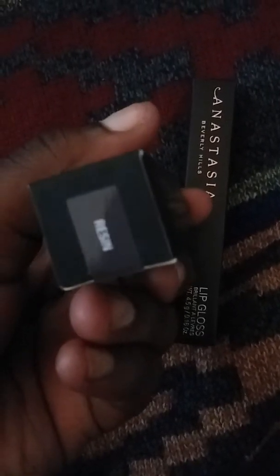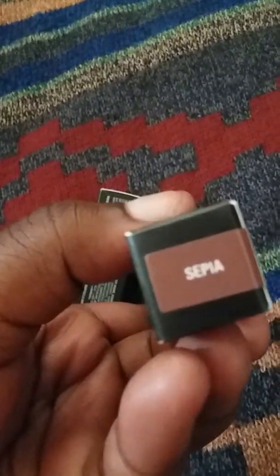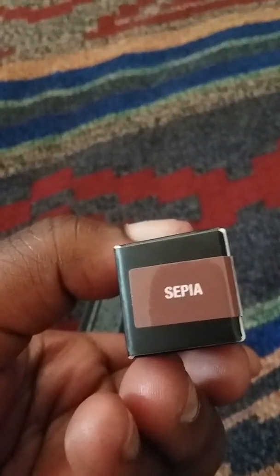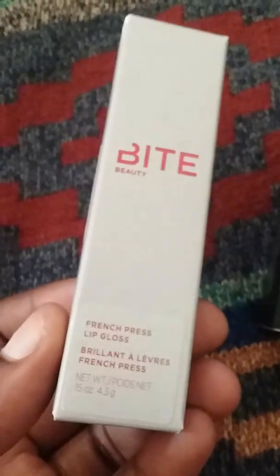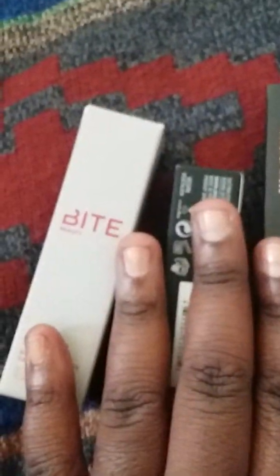I got the shade Raisin and I got the shade Sepia, and a lip gloss. So those are what I got. I also got a lip gloss from Bite Beauty — it's one of the coffee ones. This is French Press. It's a really clean packaging. I love it. I don't have a lot of stuff from Bite Beauty, so I wanted to try that out.